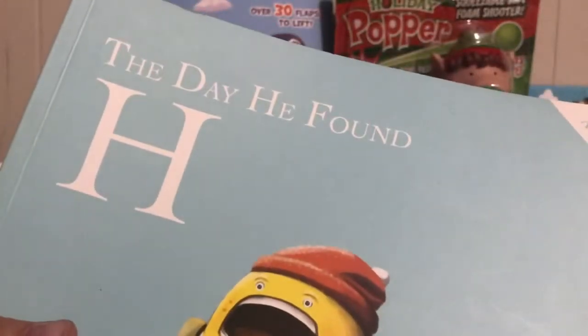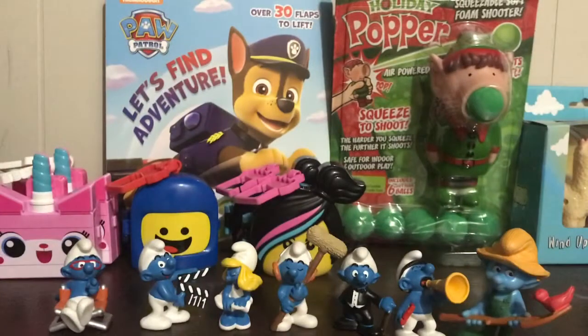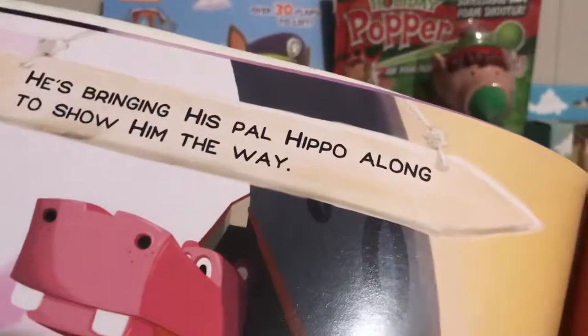And one more book — it's from the A to Z Adventure series: The Day He Found H. This is an H-loaded book. Hank is heading for the hills today to find H. It's super loaded with tons of words that start with H. I really like the illustrations — they're really cute.